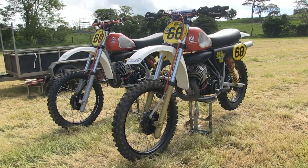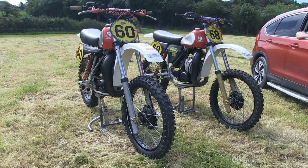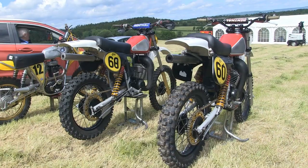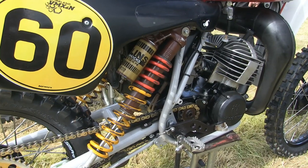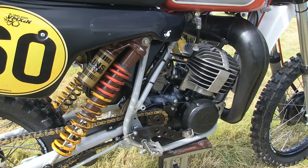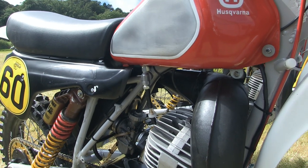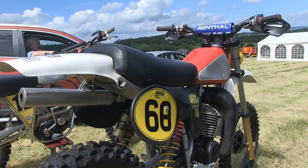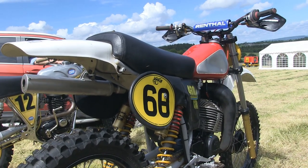The first pair of machines we're going to look at today are these lovely Husqvarners belonging to Adrian Lappin. We have a 250 Husky and a 430. That number 68 machine will be ridden at this event by Tommy Merton, who is very quick on this 430 Husqvarna. This pair of Huskies are only a couple of the many machines that Adrian has in his collection — he also has a very nice TM125 and a very nice CCM, which we will take a look at later in this video.